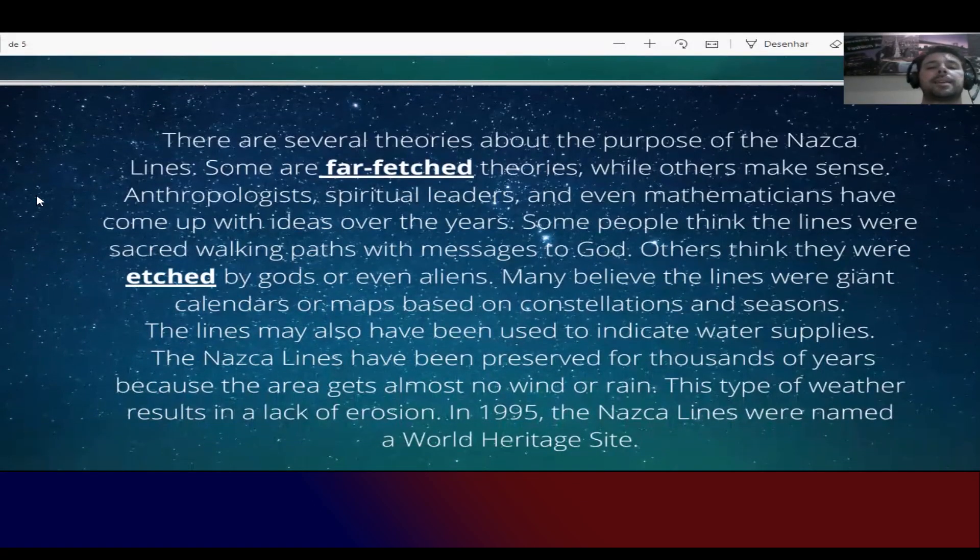There are several theories about the purpose of the Nazca lines. Some are far-fetched theories — não realistas, muito fictícias. While others make sense. Some people think the lines were sacred walking paths with messages to God. Others think they were etched by God or even aliens. The verb 'to etch' means to mark the ground permanently, using something like acid or a laser.